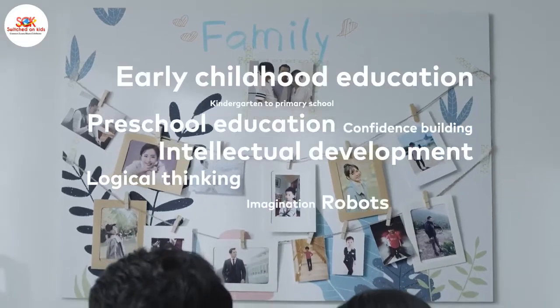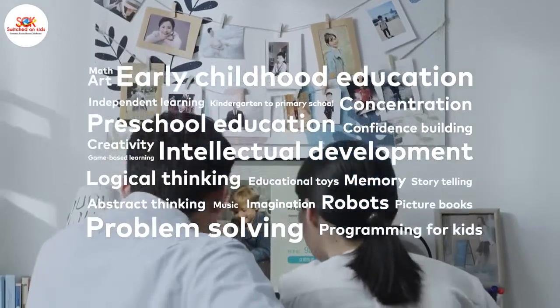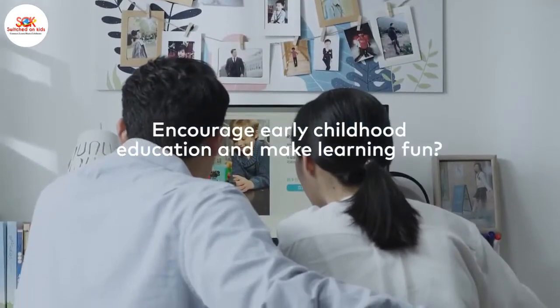Early childhood education, intellectual development, education, program, and imagination. Encourage early childhood education and make learning fun.